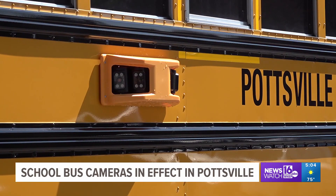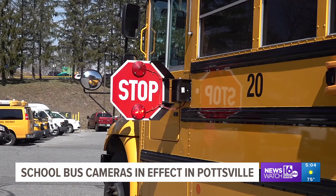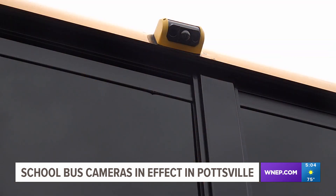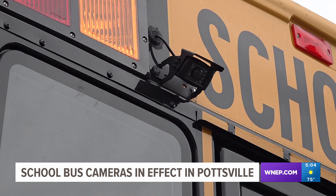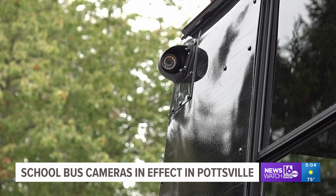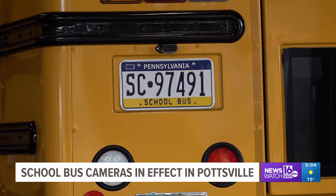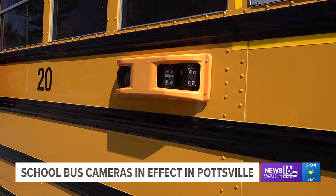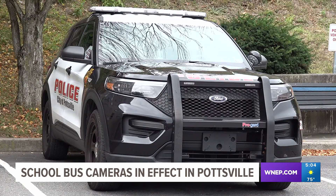These cameras are installed on the side of each bus and begin scanning the surrounding area once the stop arm is extended. Four cameras on the side, one on the top, and one on the front and back of the school bus simultaneously work together to record a driver's car, license plate, and face if they pass the school bus while the stop arm is extended. The Bus Patrol Program then sends that video to the Pottsville Bureau of Police or Port Carbon Police Department for further analysis.